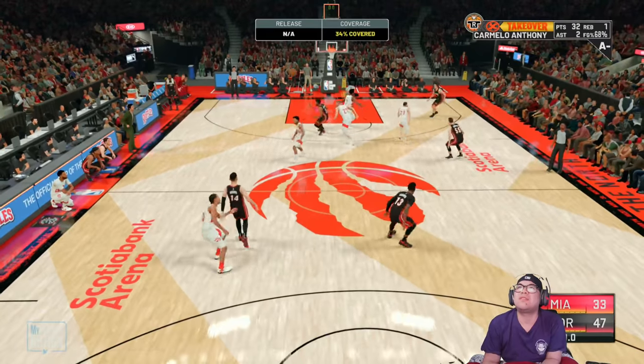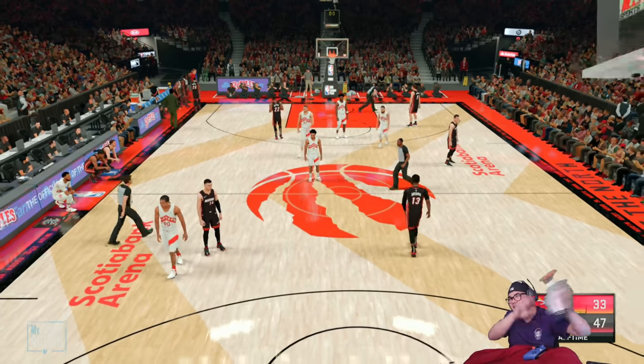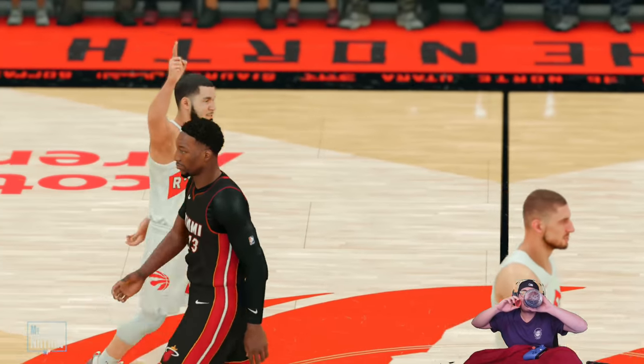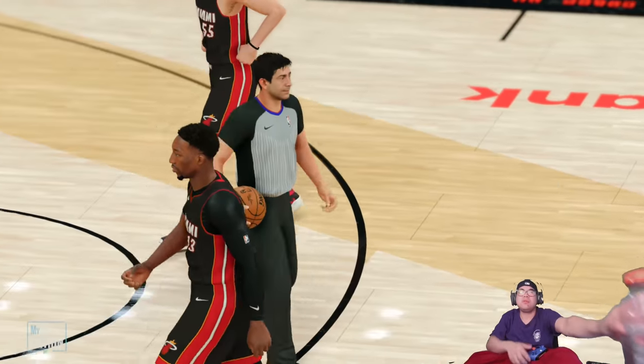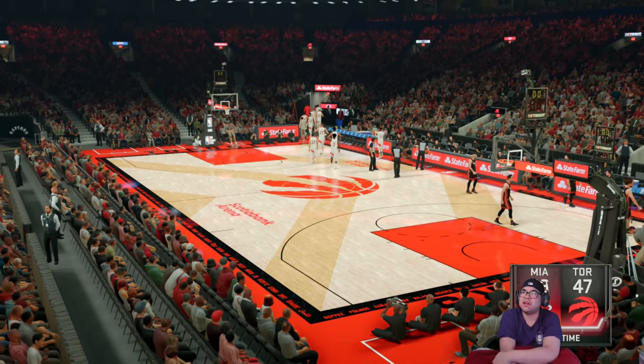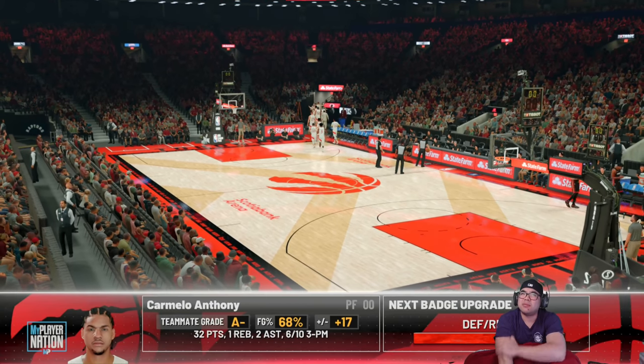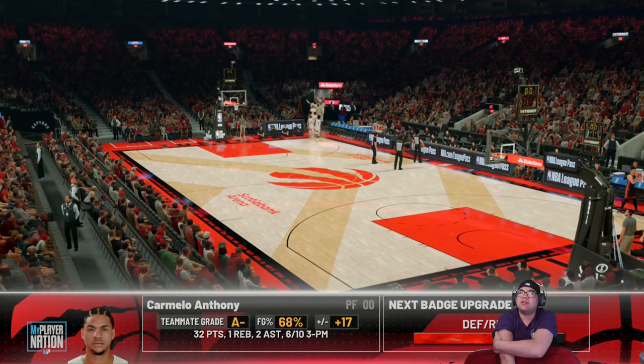Get that out of here — that'll do it for the first half. Raptors lead by 14. We'll step away briefly but get you right back for the start of the third quarter. It's halftime — 32 points.